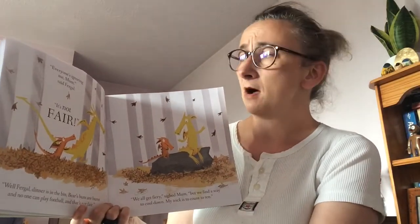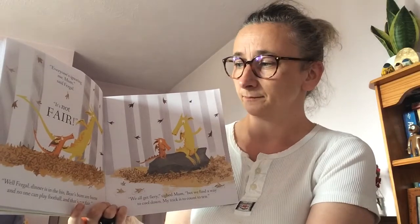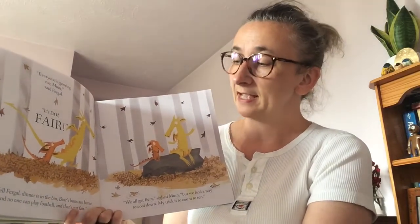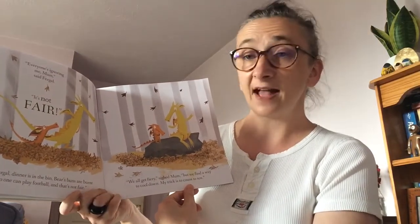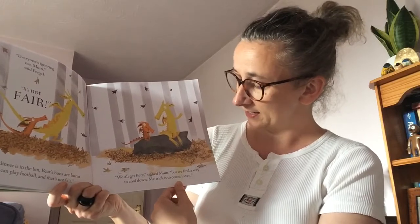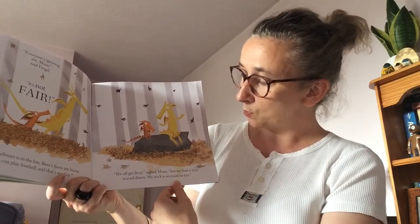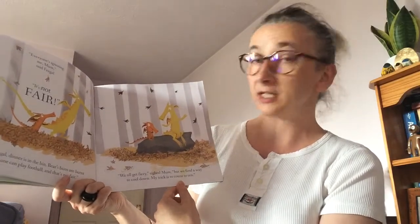Everyone's ignoring me, Mum, said Fergal. It's not fair. Well, Fergal, dinner is in the bin. Bear's buns are burnt. And no one can play football — and that's not fair. We all get fiery, sighed Mum, but we find a way to cool down. My trick is to count to ten.